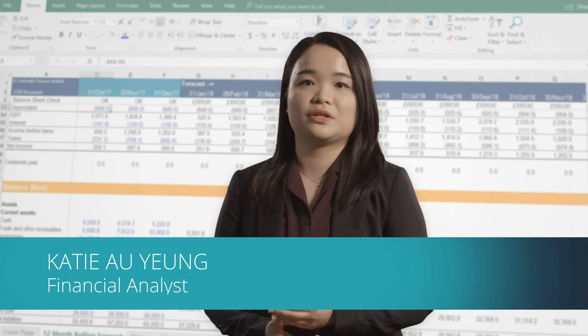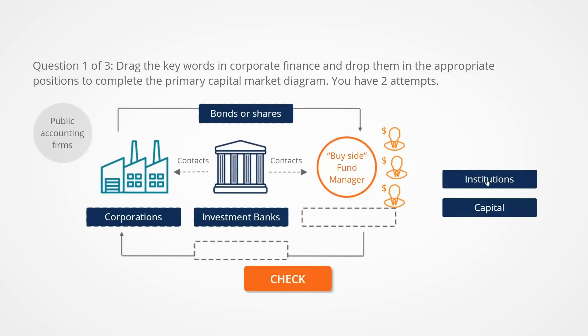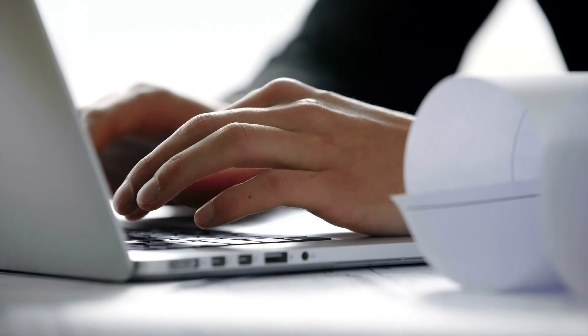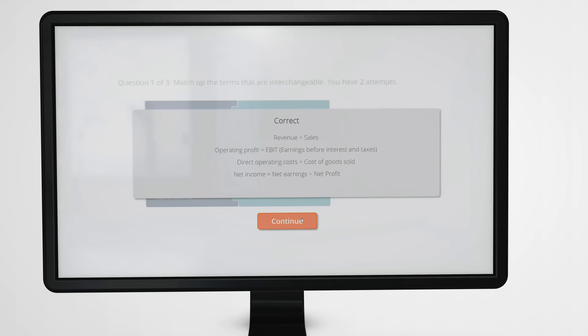We really care about the students' learning progress. We want them to get the most out of the courses, and we design the courses in a way that gets them very engaged. We have hands-on exercises, audio, and video lectures. Whether you're a visual learner, an auditory learner, or a kinesthetic learner, there are different parts of the course that will appeal to you.